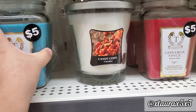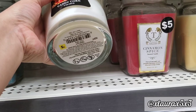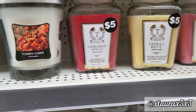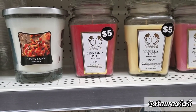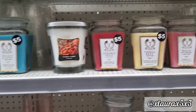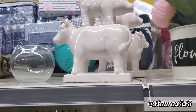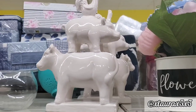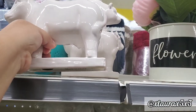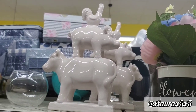I did want to show you some new candles. This one is named Candy Corn for $5. They do have Cinnamon Spice and Vanilla Bean — these are all priced at $5. I am adding these in this video because I thought lots of you would like them. These are priced at $8 — very farmhouse. They have the rooster, the pig, and the cow.